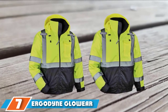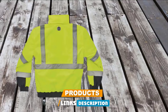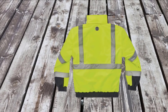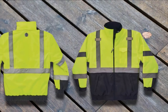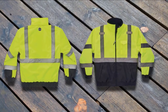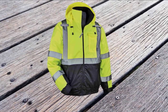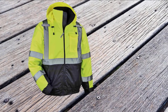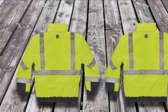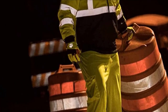Moving on to number 7: the Ergodyne GloWear 8377 High Visibility Thermal Bomber Jacket. This jacket serves as an effective barrier from cold and wind during winter. It makes use of 300D Oxford polyester material for its outer shell. Even with such insulation, this jacket is capable of holding and retaining heat, offering all-day warmth with the aid of its quilted thermal insulation. It is highly breathable and features dual mic tabs as well as pockets integrated into the sleeve and chest. Its weatherproof structure allows it to handle all sorts of weather. Black accents can be found in the high-wear areas of the jacket's front portions and sleeves.